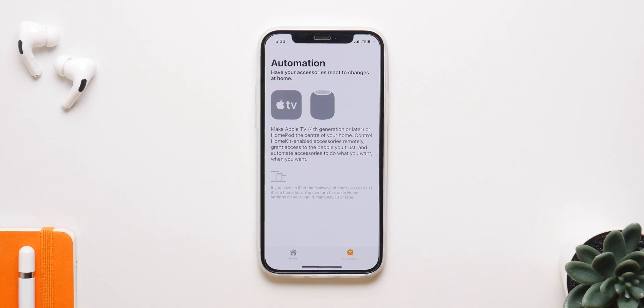A new intercom feature has also been introduced. If you have the HomePod or HomePod Mini, you can enable this under the home settings and you'll be able to talk around your house using the intercom feature synced with your iDevices. It's a really nice and great feature.